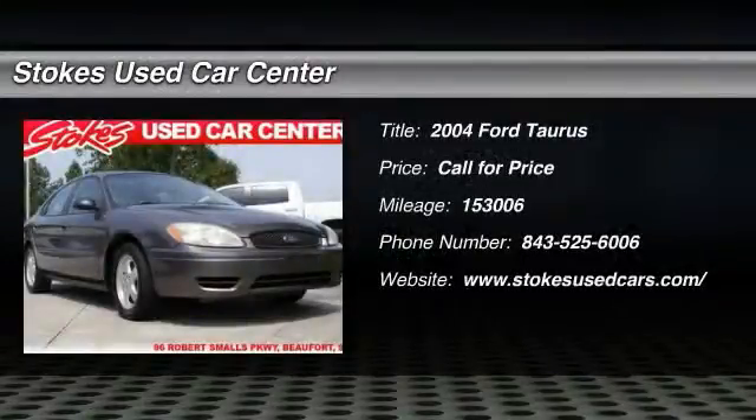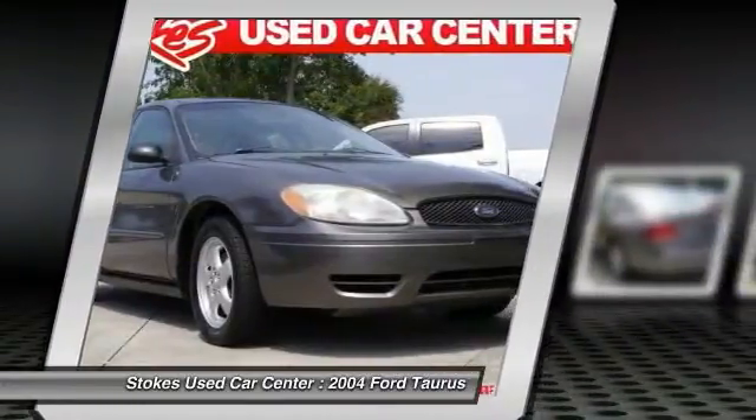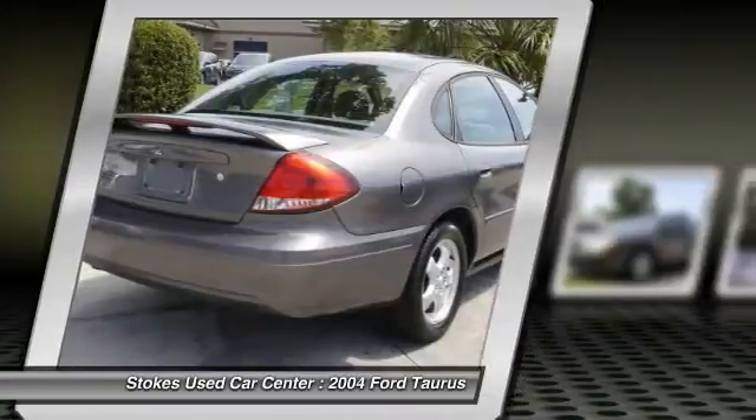The 2004 Ford Taurus. This is it. Crafted by an obsessive engineering and design team, the Taurus was created to compete with some of the world's best.